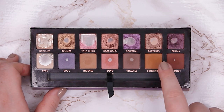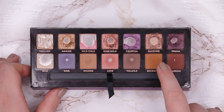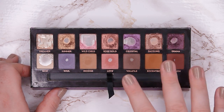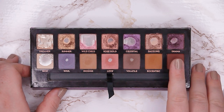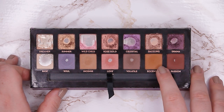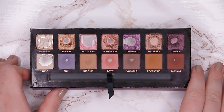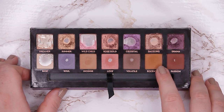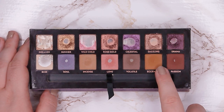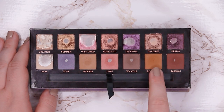Eccentric — I really struggled with it in the beginning, but in the last month I found a purpose for it. Like Incense, I can use it as the base of my look and layer other things on top, and then I can't really see the warm undertone anymore. If it's in my crease and the rest of the lid is Volatile or Drama or something cool-toned, it doesn't pull too warm. I feel like I have quite a dip in both Eccentric and another shade, so I hope to hit pan in both by next month.